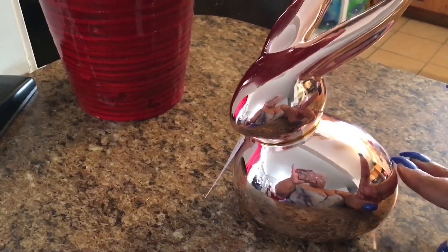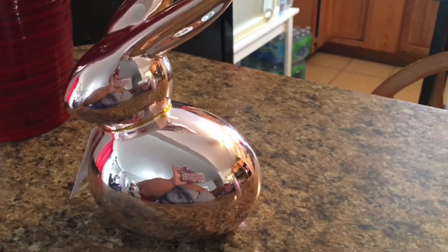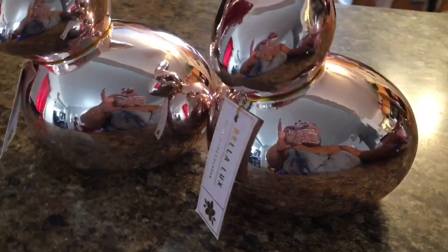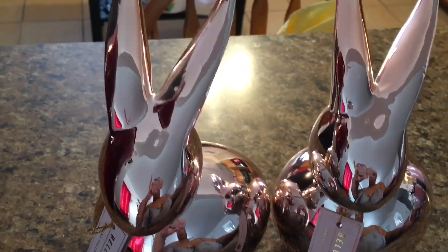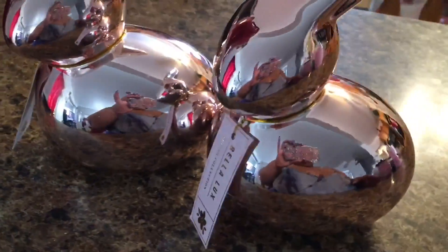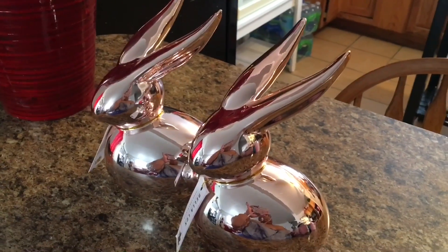Here is the star of the show — I love this rose gold metallic bunny rabbit, and he has a friend! I picked up two of these for $6.99 a piece at Home Goods. I think these are going to make a great addition to my coffee table decor, and I can't wait to style these for you — you guys are going to just die when you see this.